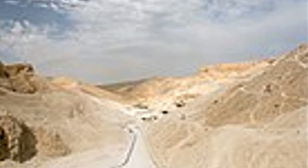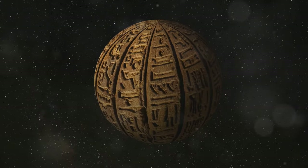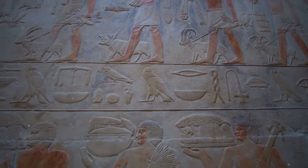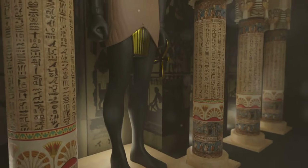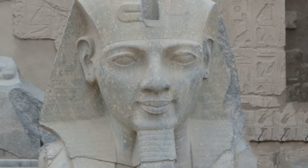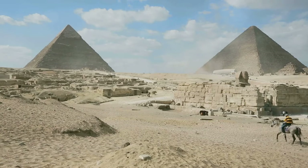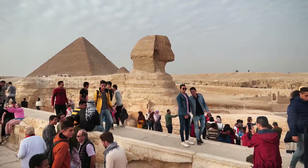As we emerge from the tomb of Ramses II back into the sunlight of the Valley of the Kings, we carry with us a deeper understanding of the pharaoh's legacy — a ruler who understood the power of image, of spectacle, of leaving an indelible mark on the world. His monuments, his temples, his tomb all stand as a testament to his ambition, his vision and his enduring place in history. But the Valley of the Kings has more to reveal. Ahead lie more tombs, more secrets, more glimpses into the lives and afterlives of the pharaohs who ruled ancient Egypt.